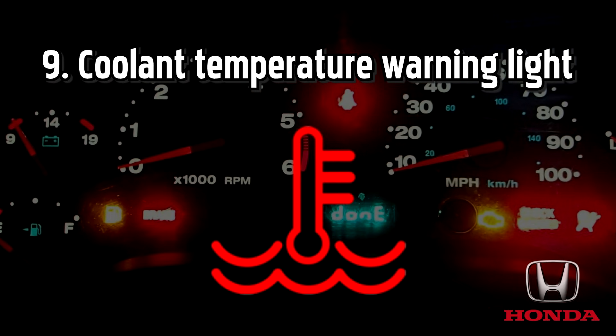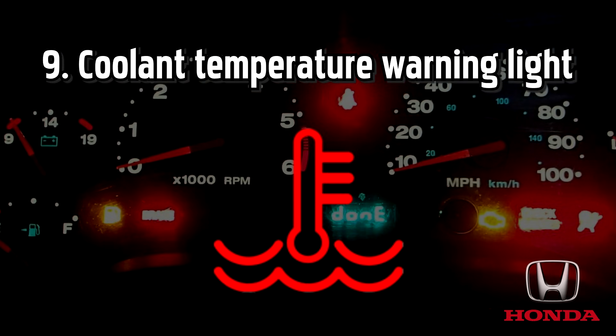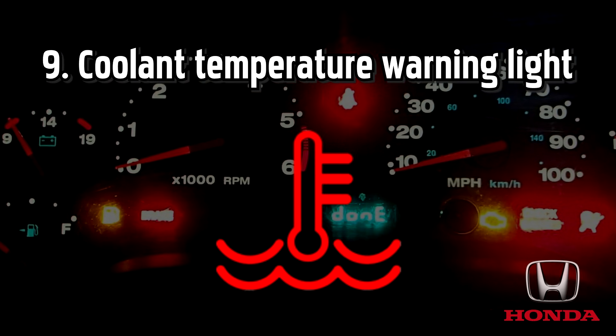If this light is red, you should stop straight away, as without enough coolant your engine could get so hot that it effectively welds itself together, causing irreparable damage.